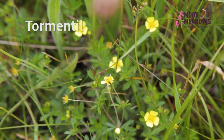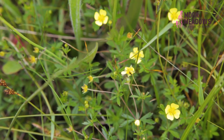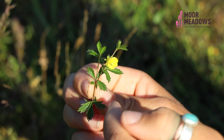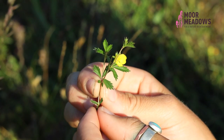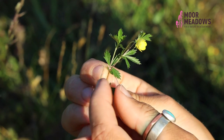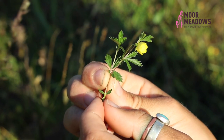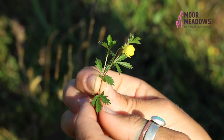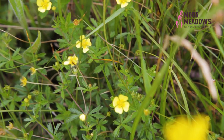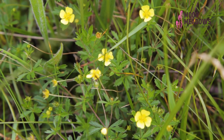Here we have this tiny little yellow flower which is tormentil. It has four yellow petals. Each leaf is divided into three leaflets, but it also has two stipules at the base of the leaf, so sometimes it gives the impression of having five leaflets, but it's actually just three leaflets with two stipules. Tormentil is a positive indicator — it's a really good species to find in terms of determining whether your meadow or grassland is species-rich.